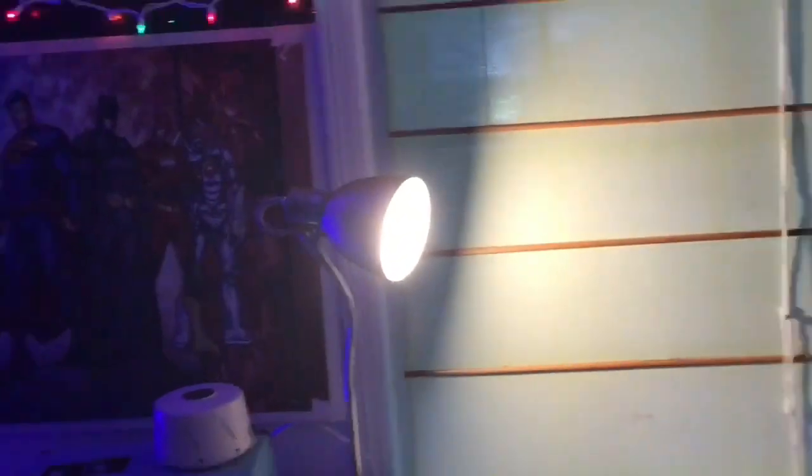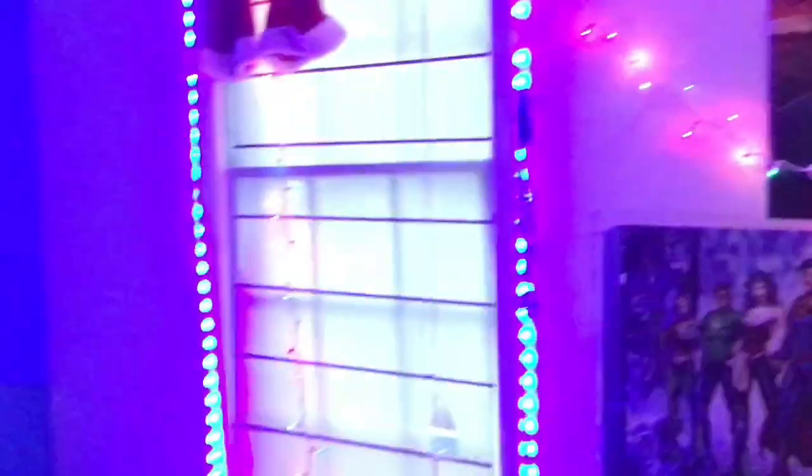Let's go! So there's my bed right there, there's the light that I use. We got the Justice League poster, we got the Stranger Things poster — oh look at the lights! Over here is my closet, laundry basket, just a bunch of random stuff up there, and my clothes in there. Those are my brother's clothes. That's a green screen I never use.